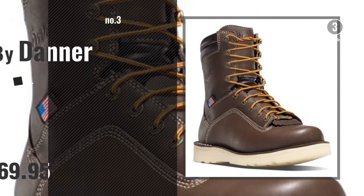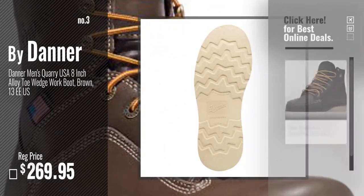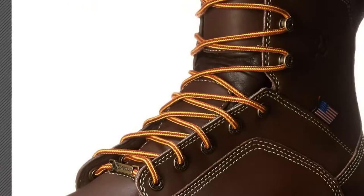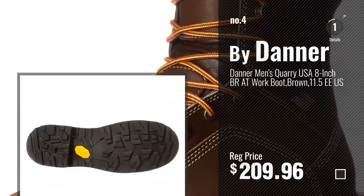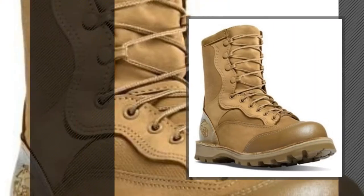Number 3. For more info about this great top 10, just click this circle and get yours. Number 4, number 5, also by Danner.